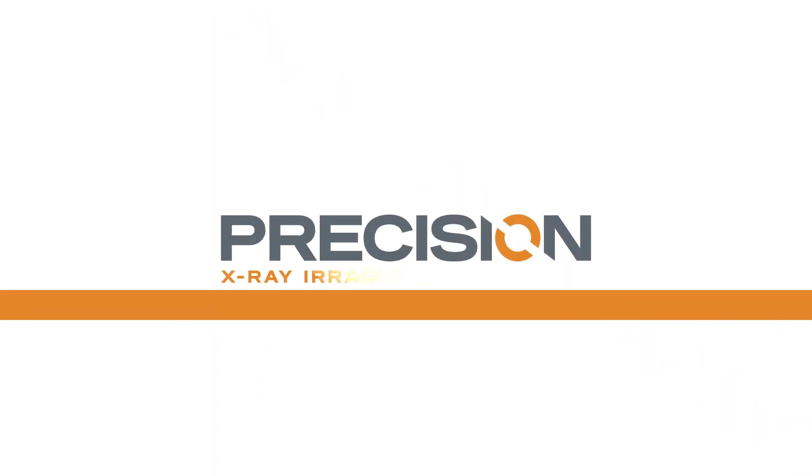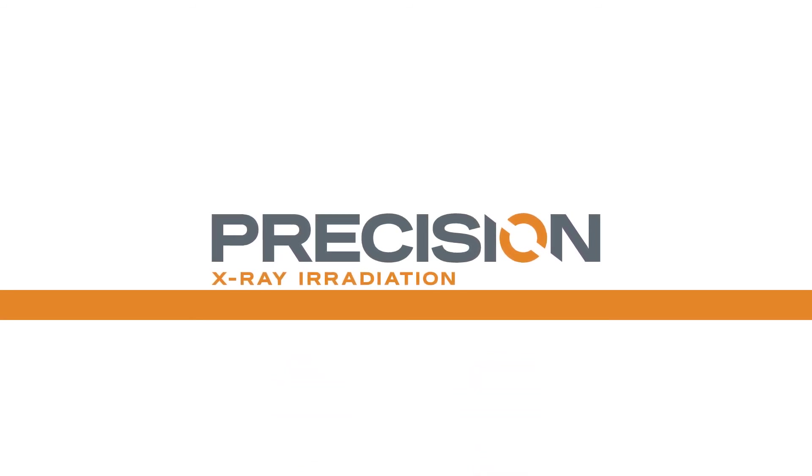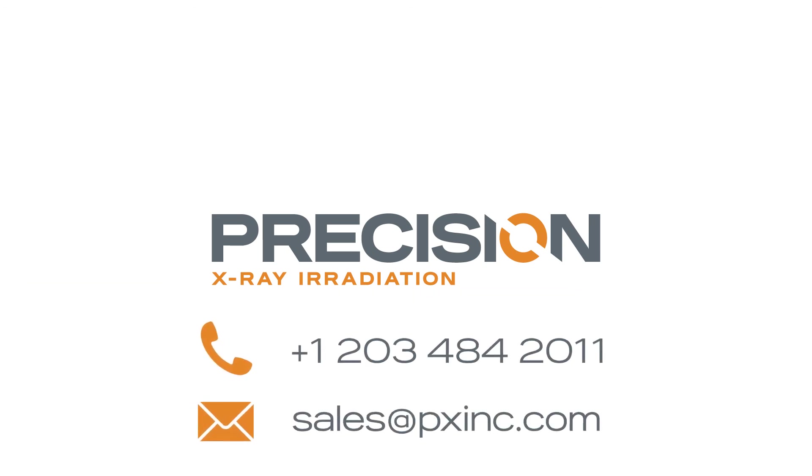Our global service team will be with you every step of the way, providing excellent service and application support. Find out if the SMART system is right for you — call or email our team for a demo.